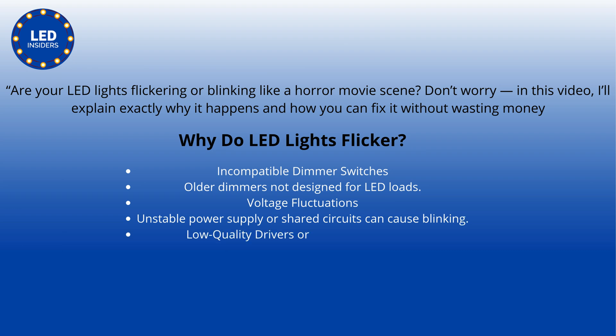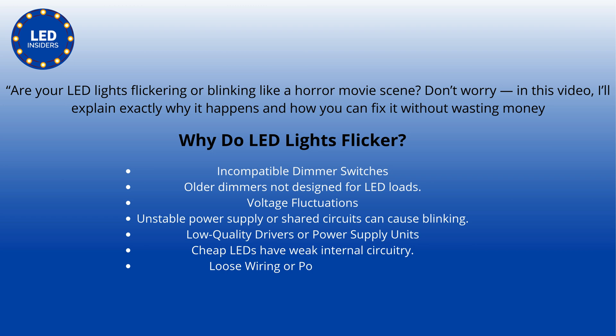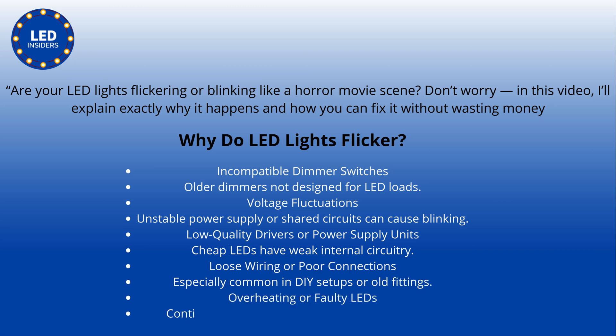Older dimmers not designed for LED loads, voltage fluctuations, unstable power supply, or shared circuits can cause blinking. Low-quality drivers or power supply units — cheap LEDs have weak internal circuitry. Loose wiring or poor connections, especially common in DIY setups or old fittings.